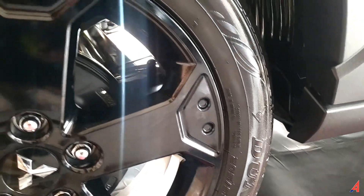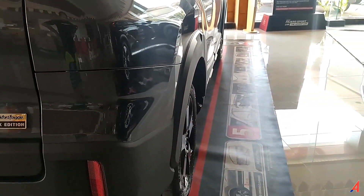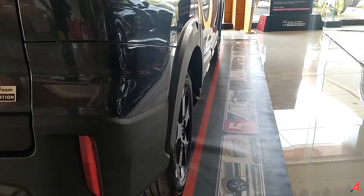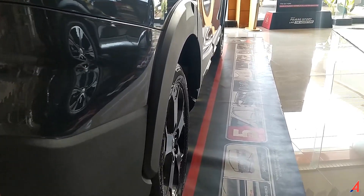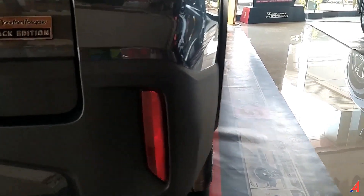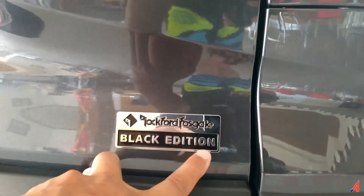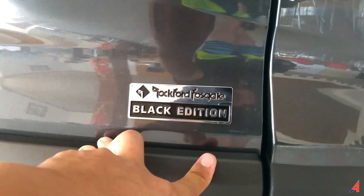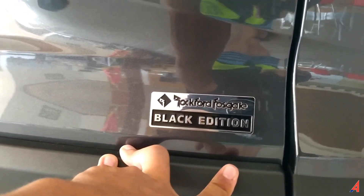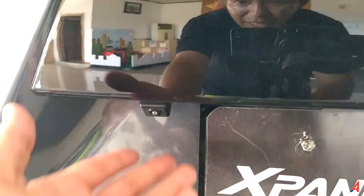Kalau misalkan mau dikasih ide untuk modifikasi sedikit, karena dengan tambahan overfender ini ban kelihatan ngepot ke dalam, tinggal dipasangin spacer otomatis akan jadi lebih gagah lagi. Kalau mau lebih maksimal tinggal dipasangin velg aftermarket diganti dengan bannya sehingga offset bannya akan keluar. Reflektor dibuat vertikal, lalu kemudian di sini ada tulisan Rockford Fosgate Black Edition dan ini Limited Edition. Kalian yang mau mobil ini dan cepat-cepat pengen, silahkan hubungi nomor kontak yang ada di deskripsi lalu lakukan indent atau pemesanan lebih awal. Di bawah sini masih ada sensor parking.